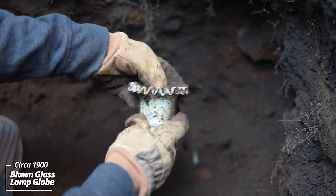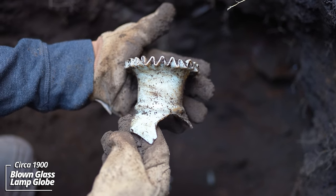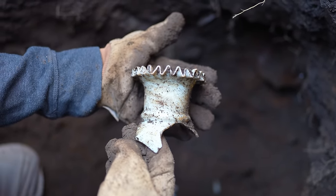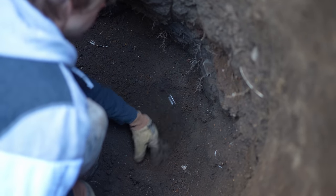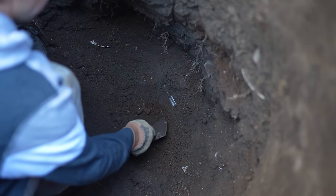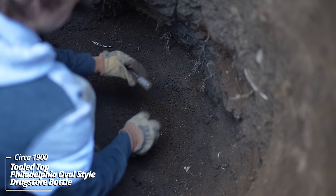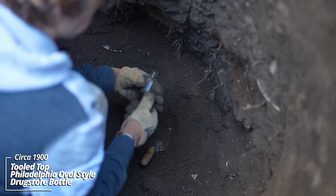I think that's the globe top to a lamp — a little kerosene lamp or something. That's ornate, that's kind of cool. You can see all these specks — these are undigested seeds from the outhouse, mainly raspberry and tomato. Here's a little unembossed drugstore bottle, Philadelphia oval style, tooled top.